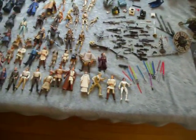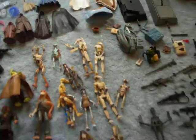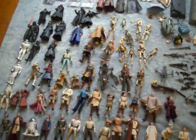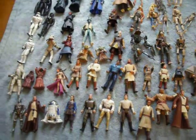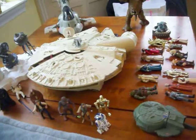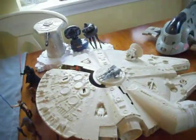Star Wars figures and weapons and some other items up for auction. This large group on this blue blanket is from the mid-90s Lucasfilms 96. Also up for auction are some vintage 70s and early 80s Star Wars models.